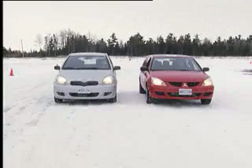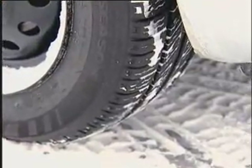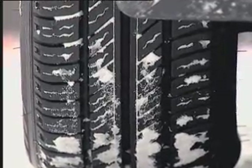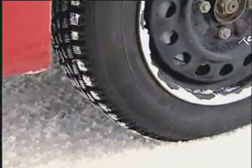What about the car factor, you say? Maybe one car is better than the other. Let's switch the tires — put the all-season tires on the silver Toyota and install four winter tires on the red Mitsubishi.